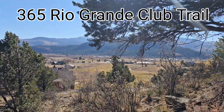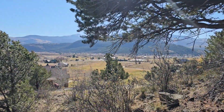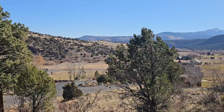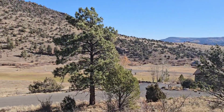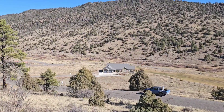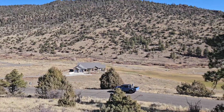Good afternoon and welcome to 365 Rio Grande Club Trail in South Fork, Colorado. This is a half acre lot overlooking the Rio Grande Club Resort Golf Course. You've got incredible views and easy access.